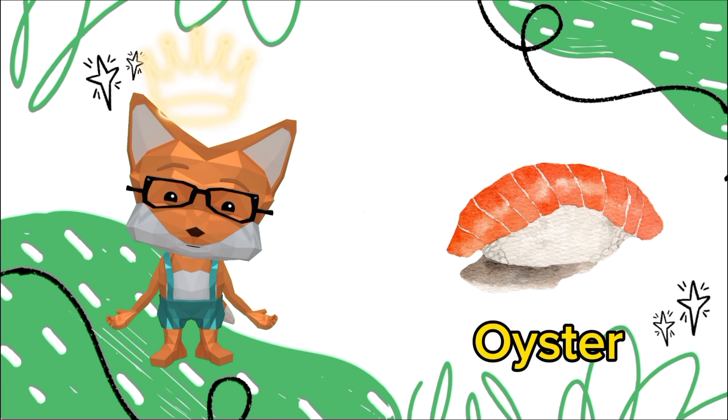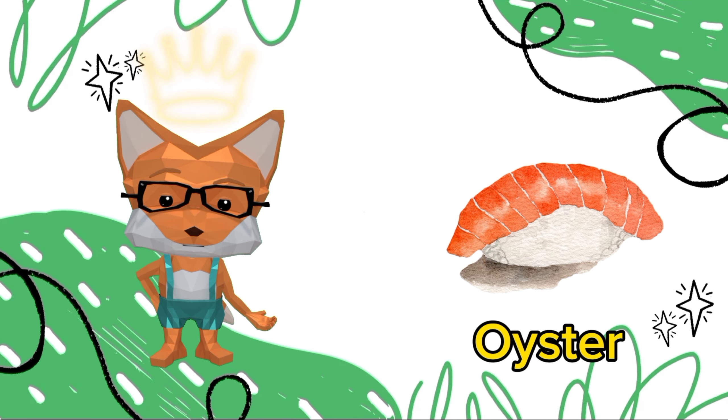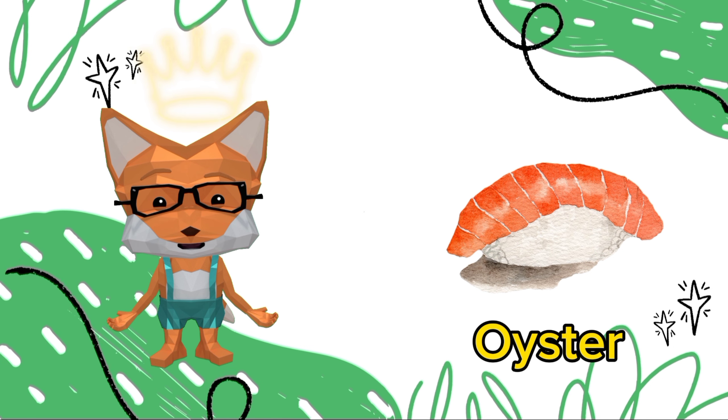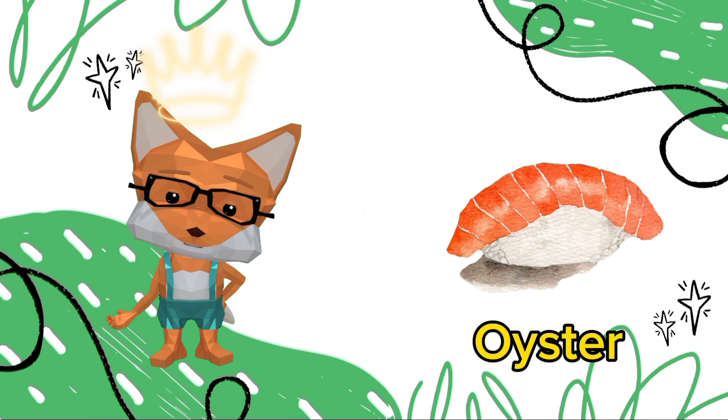It's an oyster. Oysters play a vital role in the ecosystem by filtering water. A single oyster can filter about 50 gallons of water per day, helping to improve water quality and clarity in their habitat.